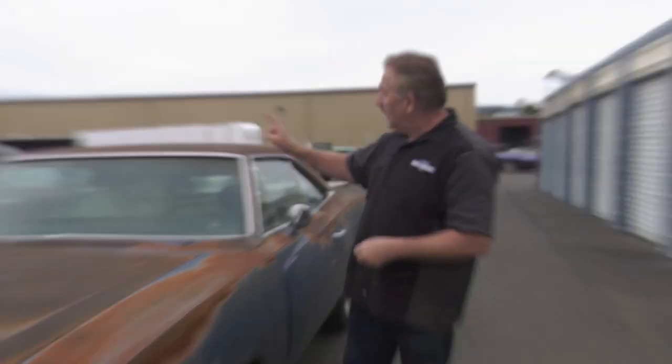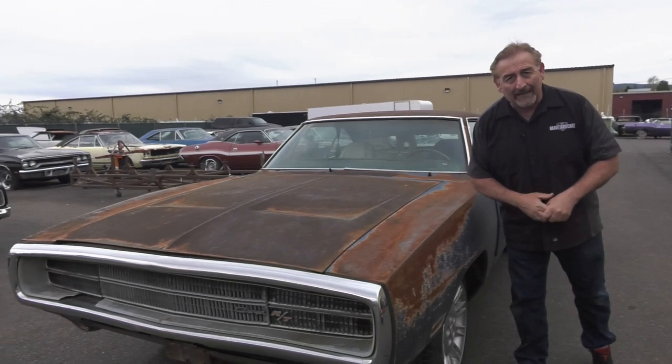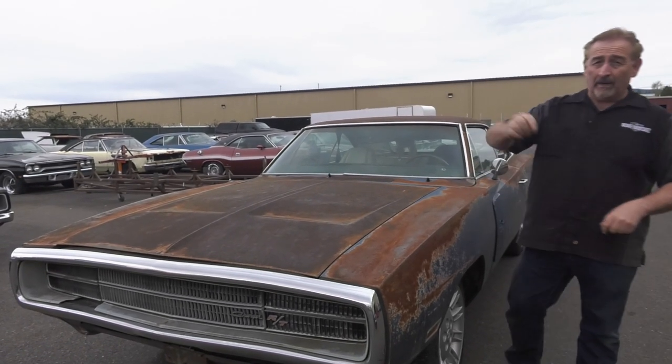In 1970, Dodge built 8,574 Charger RTs with a 440 Magnum. Of those, only 1,443 had a 4-speed transmission, leaving 7,131 with the automatic transmission. This V7 Blue, white top, white interior, AM 8-track, air conditioning car is one of them.